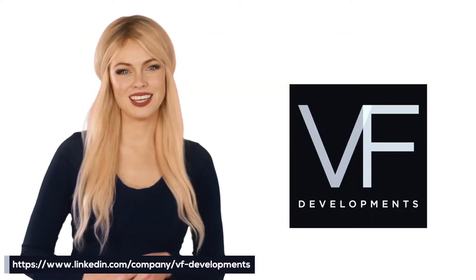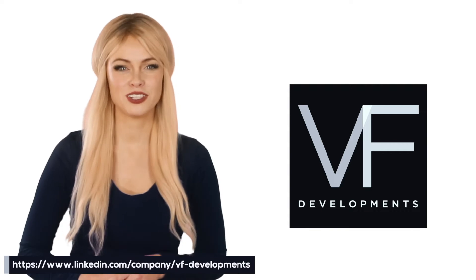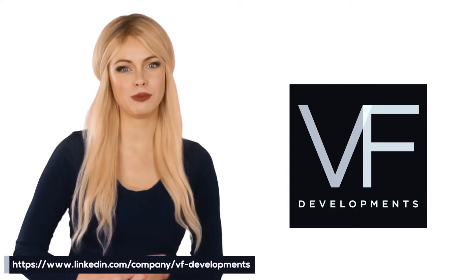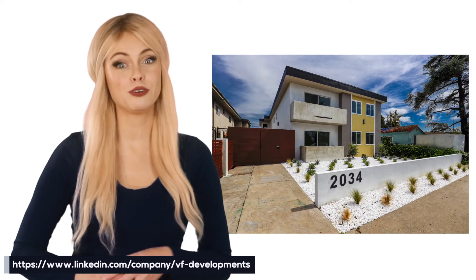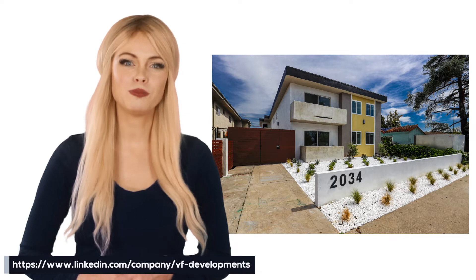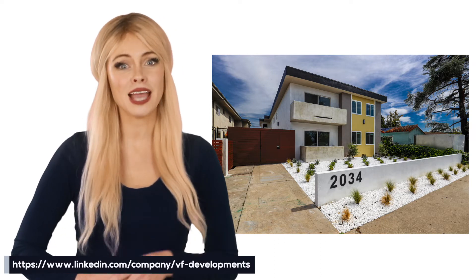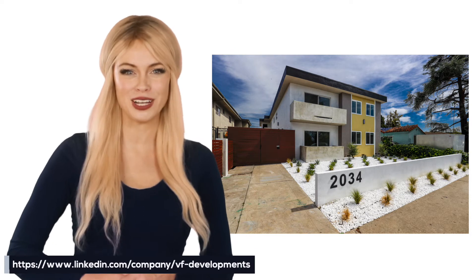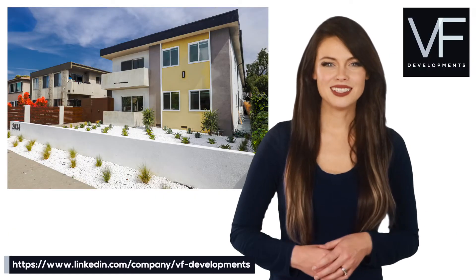VF Developments, LLC, in joint venture with a private investor in August 2020, acquired the Los Angeles multifamily property located at 2034 South Garth Street, Los Angeles, California, with a plan of repositioning and adding capital improvements to bring back its original 1960s modernism. Originally built in 1962.